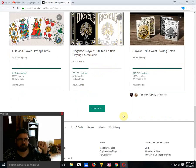Pike and Clover Playing Cards by Ian Comstey is funded with four days to go. I like it — beautiful playing cards inspired by a classic tarot deck. Nothing wrong with that at all, and I think it's much better than their previous deck.